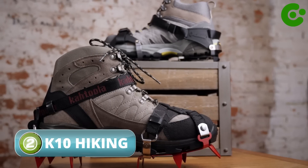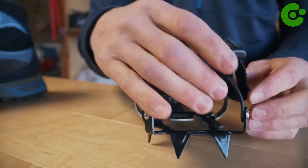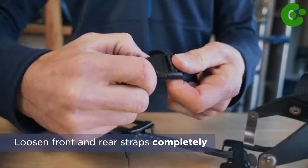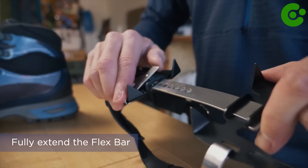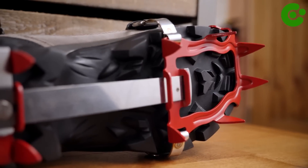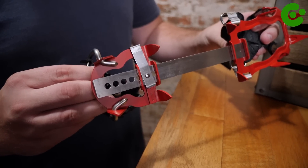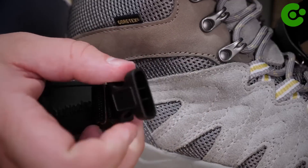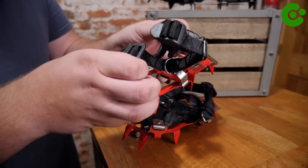K-10 Hiking Crampons are a type of traction device that you can attach to your boots or shoes to provide better grip and traction on icy or snowy terrain during hiking or mountaineering activities. They are designed to increase your stability and prevent slipping on slippery surfaces. The K-10 Hiking Crampons typically feature durable metal spikes or cleats that dig into the ice or snow, providing improved traction. They often have a flexible rubber or elastomer binding system that allows for easy attachment and adjustment to different footwear sizes.